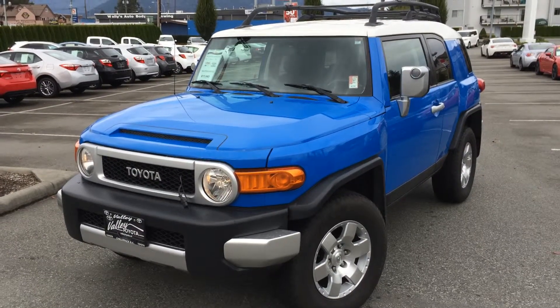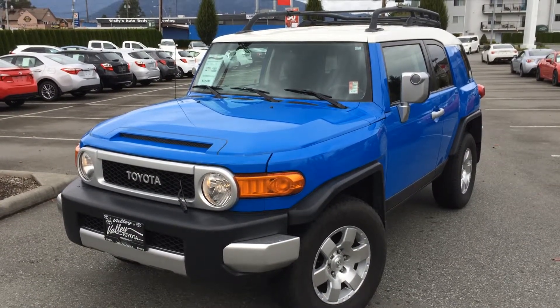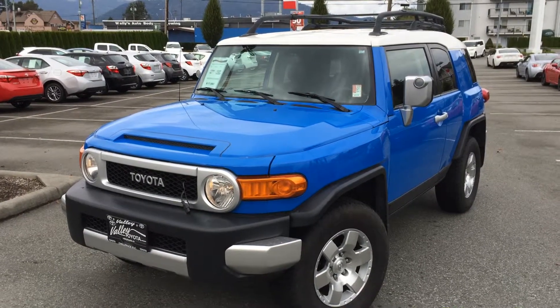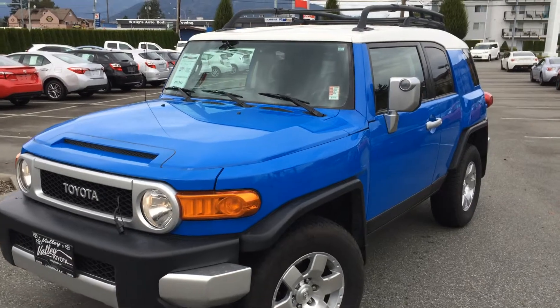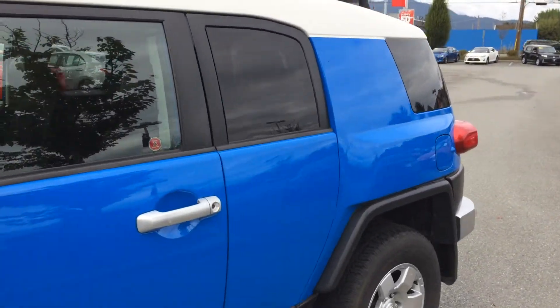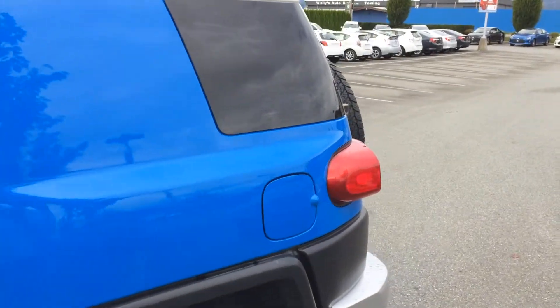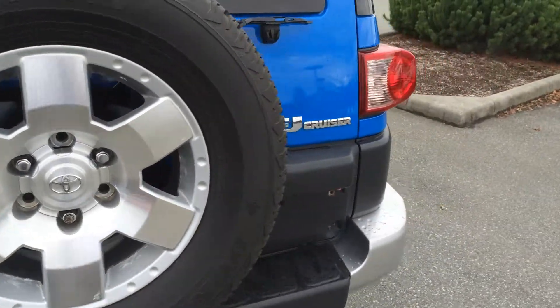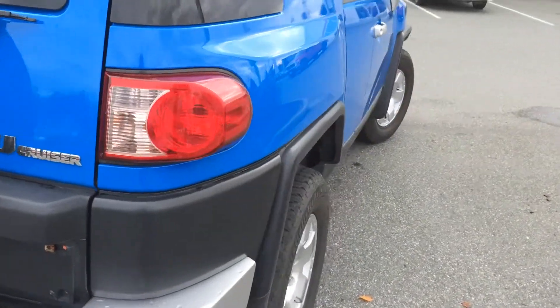Welcome to valleytoyota.ca. You're having a look at a 2007 Toyota FJ Cruiser, stock number 15047A. It currently has 156,788 kilometers on the odometer at the time of filming and was originally from Alberta.